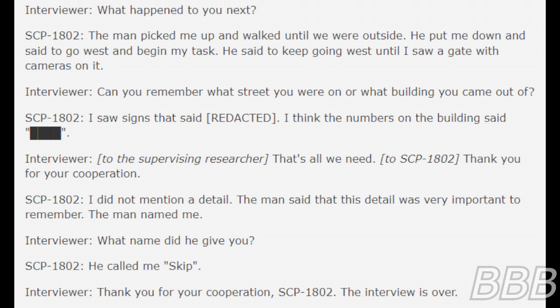Doctor [BEEP]: What happened to you next? SCP-1802: The man picked me up and walked until we were outside. He put me down and said to go west and begin my task. He said to keep going west until I saw a gate with cameras on it. Doctor [BEEP]: Can you remember what street you were on or what building you came out of? SCP-1802: I saw signs that said [REDACTED]. I think the numbers on the building said [BEEP].